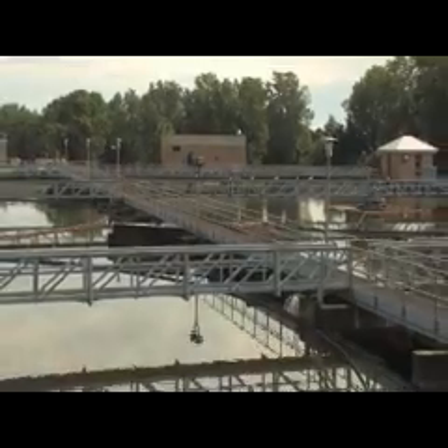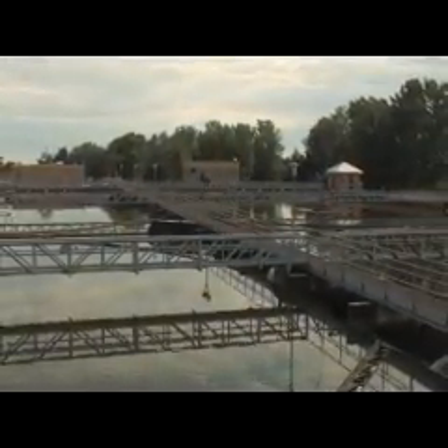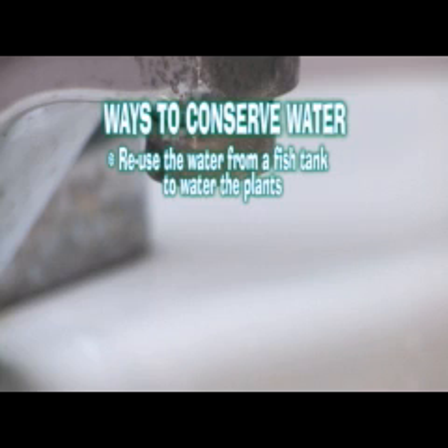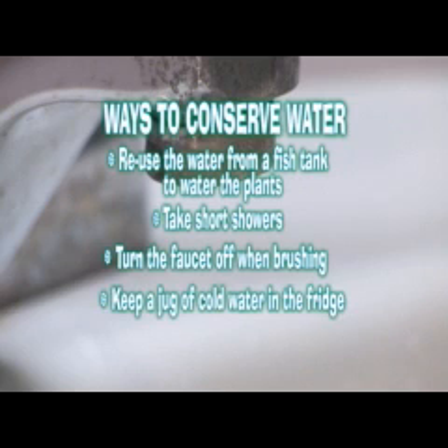So the wastewater treatment plant helps the environment by cleaning used water that can cause pollution. You can do your part simply by using less water. You can reuse the water from your fish tank to water the plants — it actually has chemicals that can help plants grow. Take short showers and turn the faucet off when you're brushing your teeth. Keep cold water in the fridge so you don't have to let the faucet run until the water's cold.